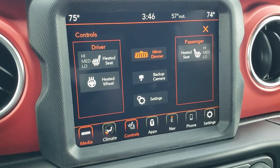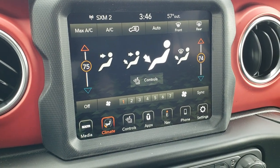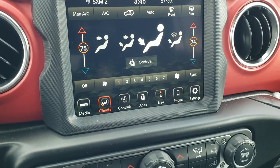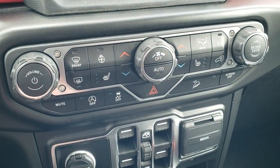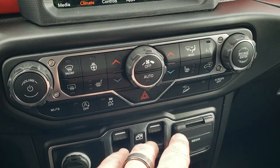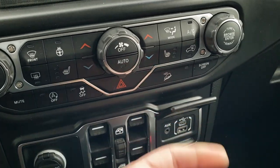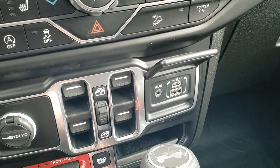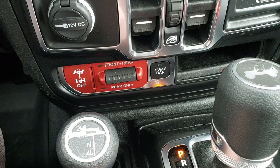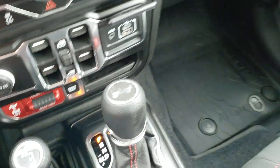You have heated seats and heated steering wheel controls, and climate controls here as well. This being the 4C radio, you can project your cell phone through Android Auto or Apple CarPlay — so if you use Waze or Google Maps, you can project those, or play music right off your phone and use the radio to control it. You have climate controls down here too, as well as start-stop capability, stability control, and downhill assist control. The media center has a USB, USB-C, and AUX jack. Up front you also have the front and rear locking axles and the sway bar disconnect — this is what makes a Wrangler a Wrangler. 8-speed automatic transmission and a 4x4 shifter on the floor.